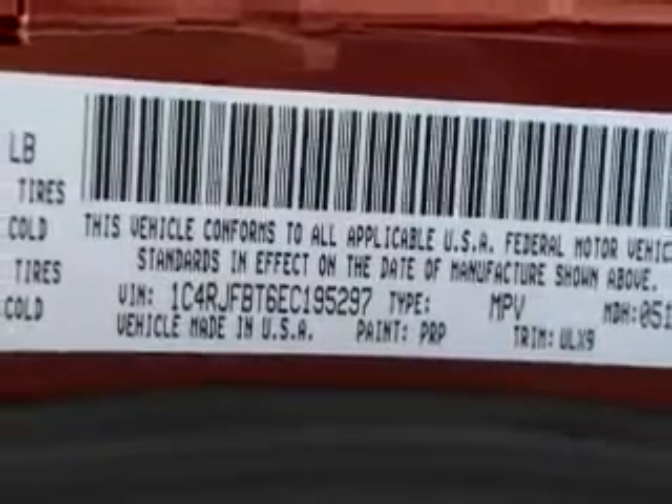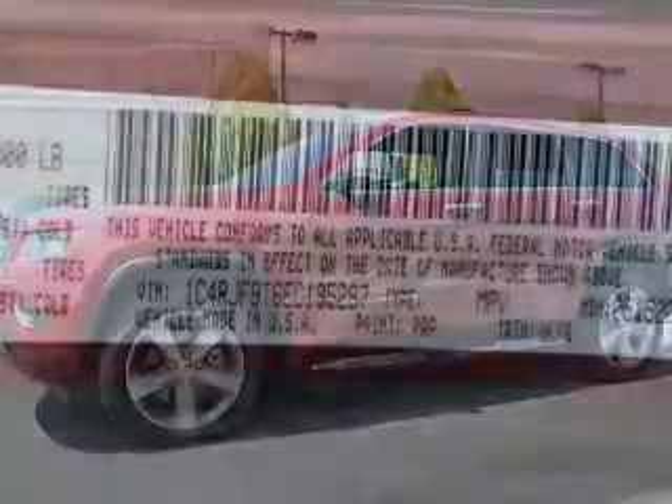electric trunk, heated steering wheel, push-button start, leather seats, and heated seats.